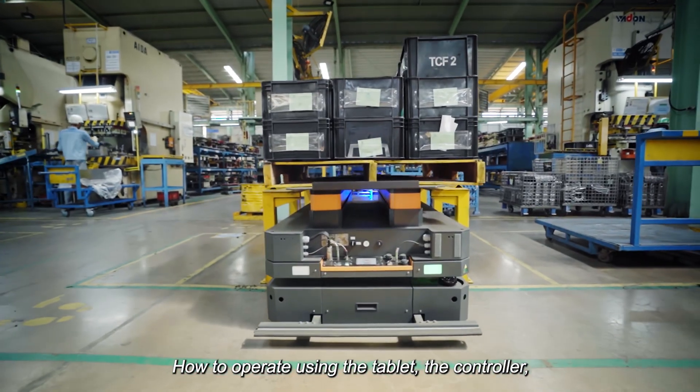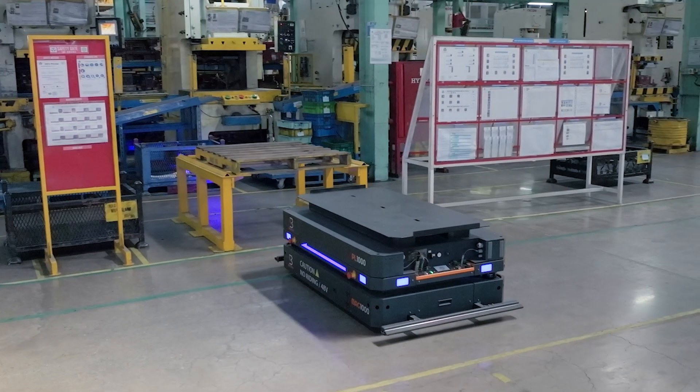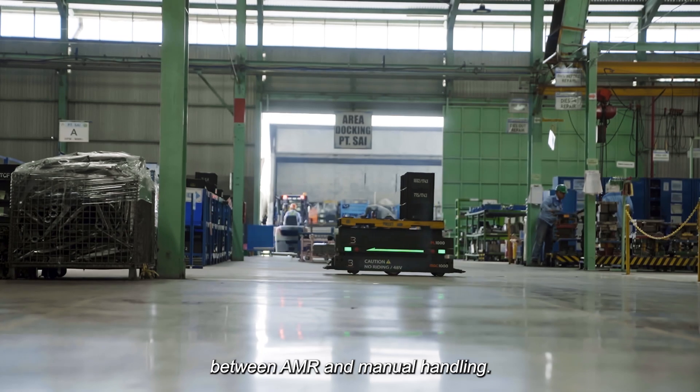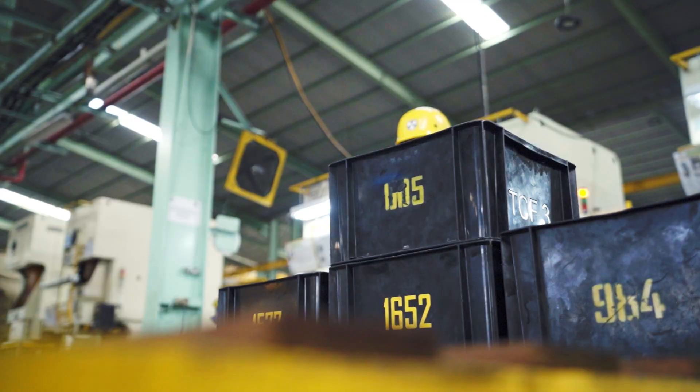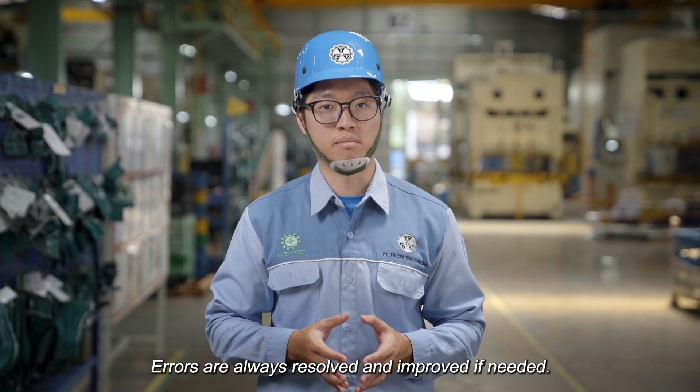How to operate using the tablet, the controller, and how to troubleshoot errors were the main challenges. At the beginning, we had a lot of switching between the AMR and manual handling. But now we don't face these issues — errors were always resolved and improved if needed.